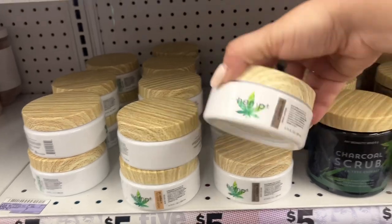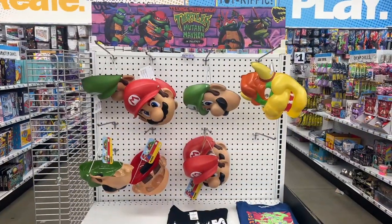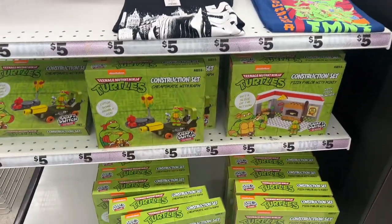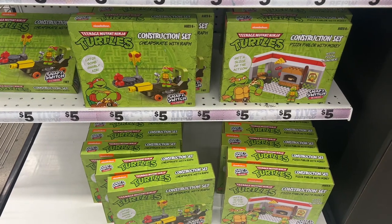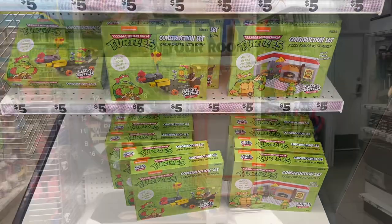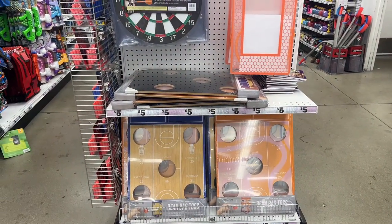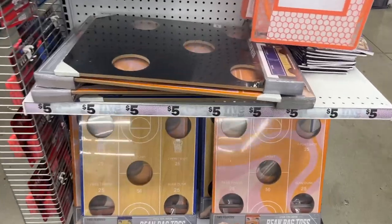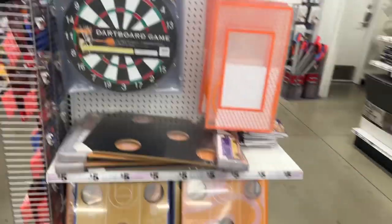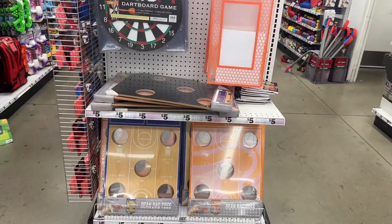Charcoal scrub five dollars, coffee scrub vanilla, honey scrub — they have the hemp body butter. They have Super Mario with all the characters, t-shirts, and Nickelodeon. Look at this Ninja Turtles construction set pizza parlor with Mikey — five dollars. You could also get the dartboard, the basketball mini hoop, or the bean bag toss for five dollars. I actually had a bean bag toss that I brought to a friend's party and I don't think I got it back!